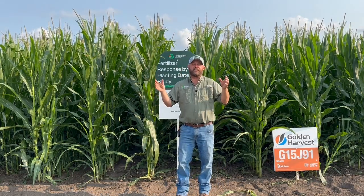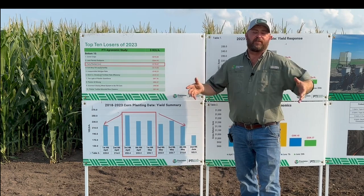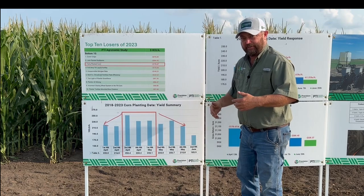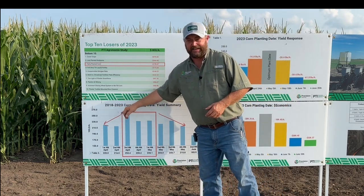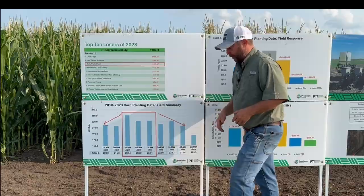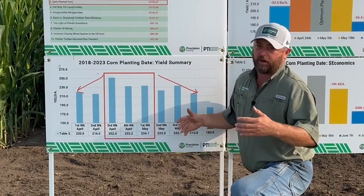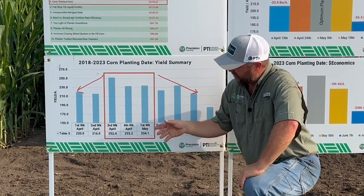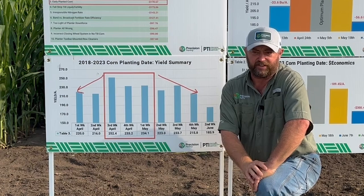Depending on the weather, that's going to dictate our yield potential. Since we've been here at the PTI farm, we've been tracking corn planting date yield, and we've got data entries from 2018 through 2023. This multi-year data has told us that our sweet spot for planting corn — to no surprise to anyone — is the third week of April to the first week of May. That is our sweet spot, and those dates have offered us the highest yields in the past.